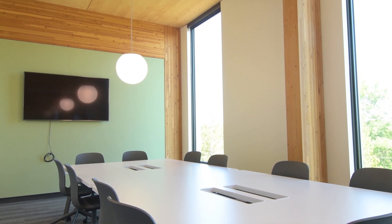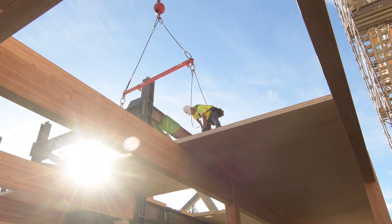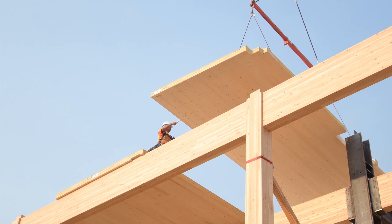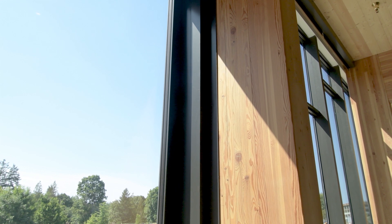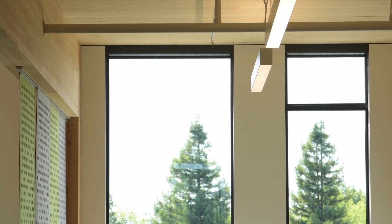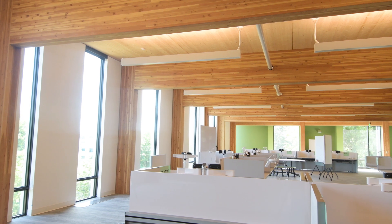One of the advantages of CLT is its spanning capability. We used a five-and-a-half inch thick CLT panel that was able to span the 12 feet between these beams in such a way that we didn't need a perimeter beam that you often see in an office building above a window. That allowed us to run the windows from the floor all the way up to the structural deck, allowing daylight to penetrate deeper into the space.